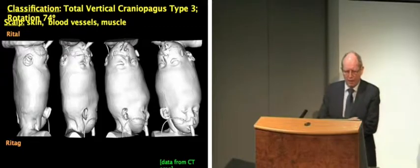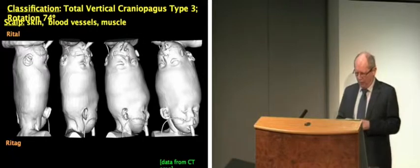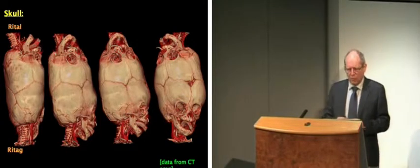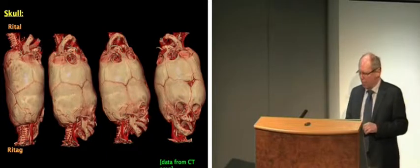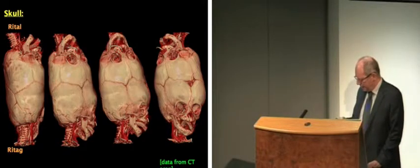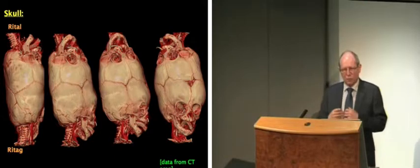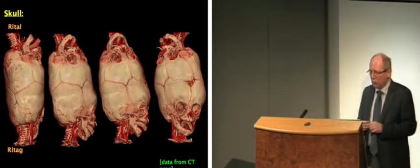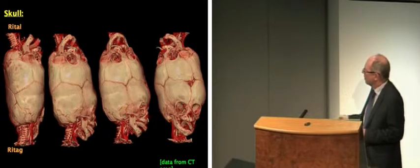Looking at the CT data for Rital and Ritaj, this gives us accurate 3D information about surface data — most important for looking at bony morphology. These three-dimensional images show the shapes of the bone and how they're joined. The skull is made up of a number of separate plates of bone joined together by sutures, and it's very important in early life to have these sutures because the brain grows rapidly and skull growth occurs at the sutures. Conjoined twins like this have rather abnormal sutures because they form a ring around the join, which creates challenges.